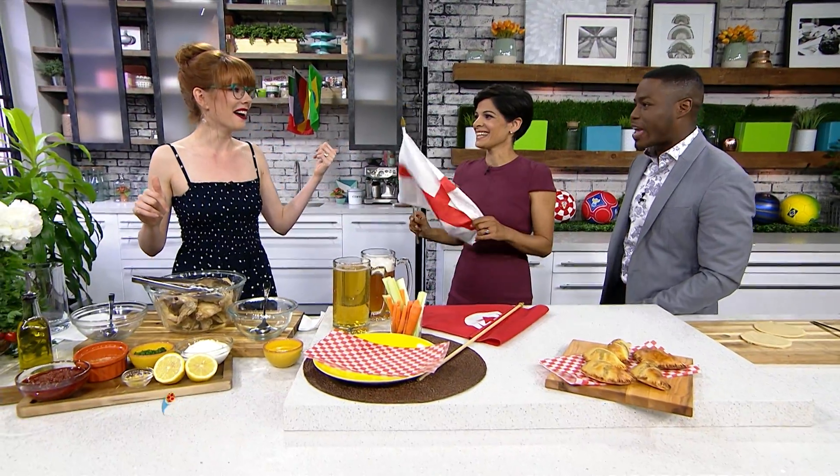The FIFA World Cup is well underway, and while players are toughing it out on the pitch, we decided to bring that battle into the kitchen. Yes, this is the Food Cup, and food expert Mary Berg has Tunisia and England going head-to-head ahead of today's game.